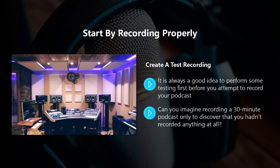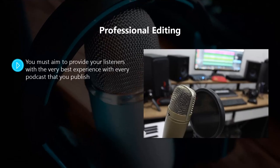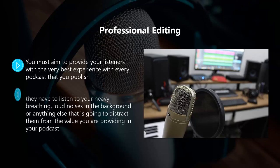With your test you can check that your recording levels are right, there's no background noise, and you have your recording software set up correctly. Professional editing — you must aim to provide your listeners with the very best experience with every podcast that you publish. It is very likely that your listeners will be doing something else when they are listening to your podcast, which means that you need to minimize any distractions. Your listeners are going to be annoyed if they have to listen to your heavy breathing, loud noises in the background, or anything else that is going to distract them from the value you are providing.